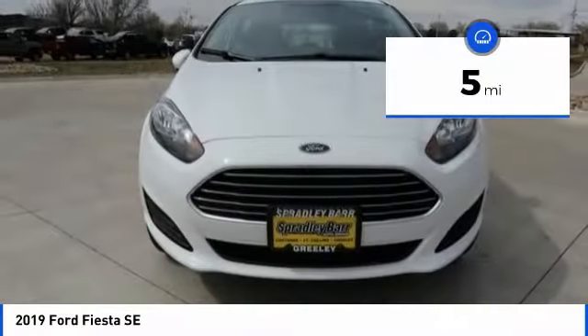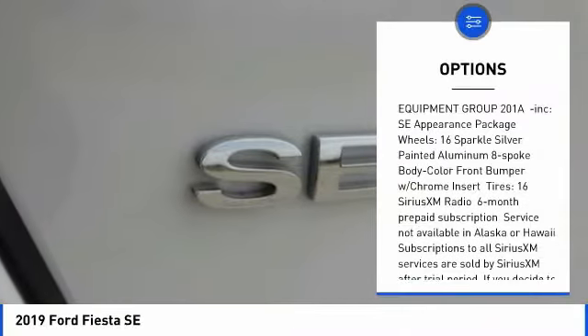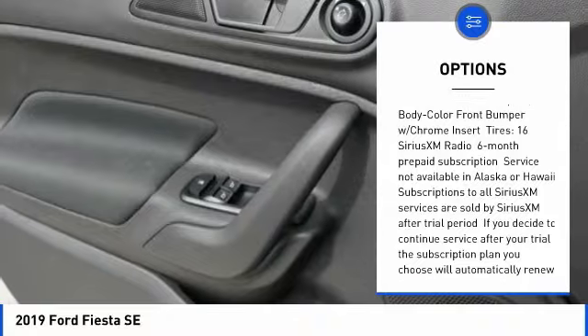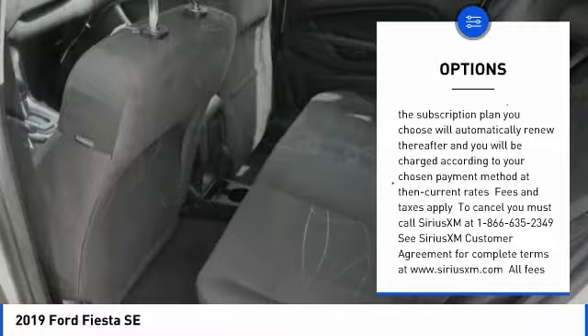This vehicle has less than 100 miles. Here are some of this vehicle's great options: trip computer, compass, day-night rear view mirror, perimeter alarm, body color door handles, and a four-piece floor mat set.